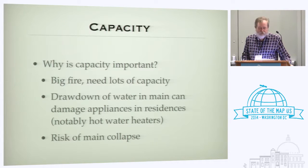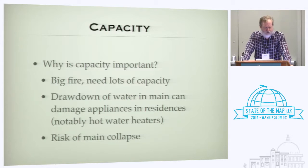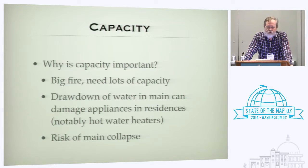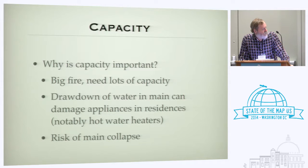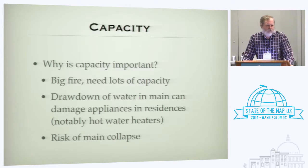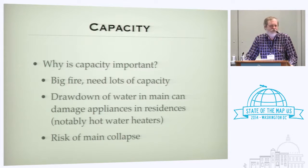Why do we care about capacity? The obvious reason is that if you've got a big fire, you want a lot of capacity. But secondarily, drawing down the pressure can drain the line. If you drain the line, you drain the water out of the households along the water main, and the fire department's insurance company ends up buying a whole bunch of new hot water heaters. There's also a serious risk with small mains: if you spin up the pumpers, you can actually collapse a water main, leaving a whole string of dead hydrants.